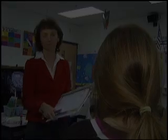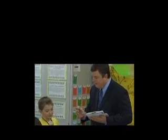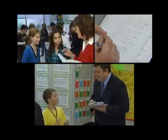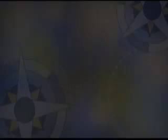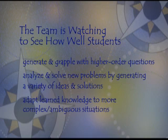Critical thinking was the focus as we got started with this last year. Once the list of look-fors is reviewed, the team visits a small number of classrooms for about five to ten minutes each, taking notes as they go. They're watching, for example, to see how well students generate and grapple with higher order questions, analyze and solve new problems by generating a variety of ideas and solutions, and adapt learned knowledge to more complex, ambiguous situations.